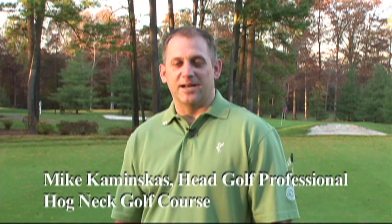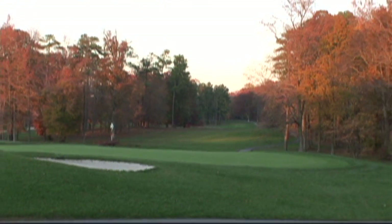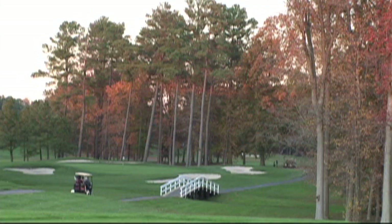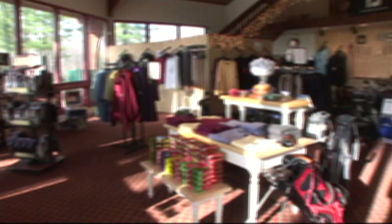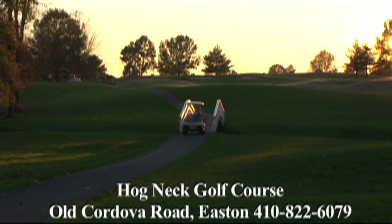My name is Mike Kaminskas. I'm the golf professional and golf course manager at Hogneck Golf Course. I'd like to invite everybody to come out to play. We've got a fantastic 18-hole par 72 championship golf course, rated four stars and top 25 public golf courses in the nation by Golf Digest Magazine. We also have a par 32 executive golf course for all ability levels, along with great practice areas including a chipping green, putting green, driving range, and a fully stocked golf shop. For tee times, call 410-822-6079.